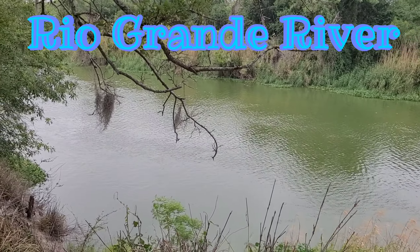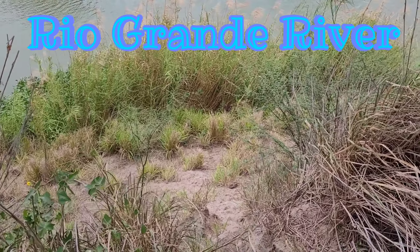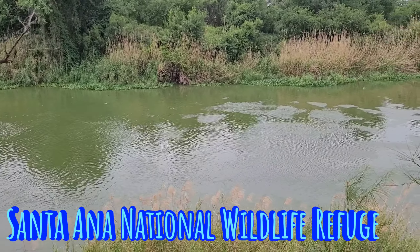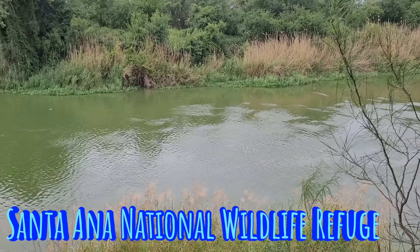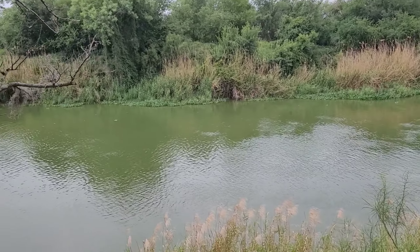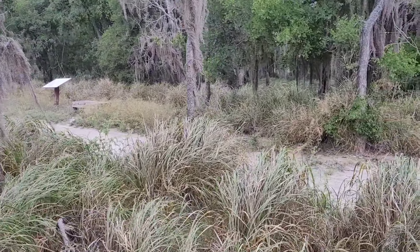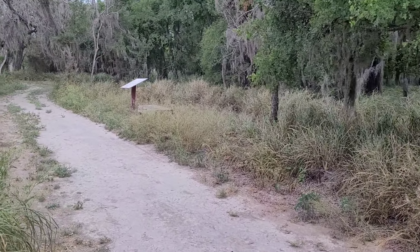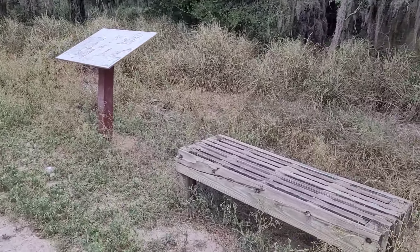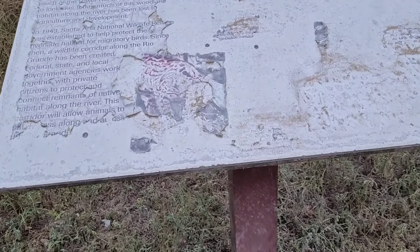It's 10:12 in the morning, Wednesday April 17th. There's a huge drop here — good 50 feet — I wouldn't be able to climb back up. That's the Rio Grande River, the Rio Bravo on the other end. Continuing walking, I like this trail because it's very windy.